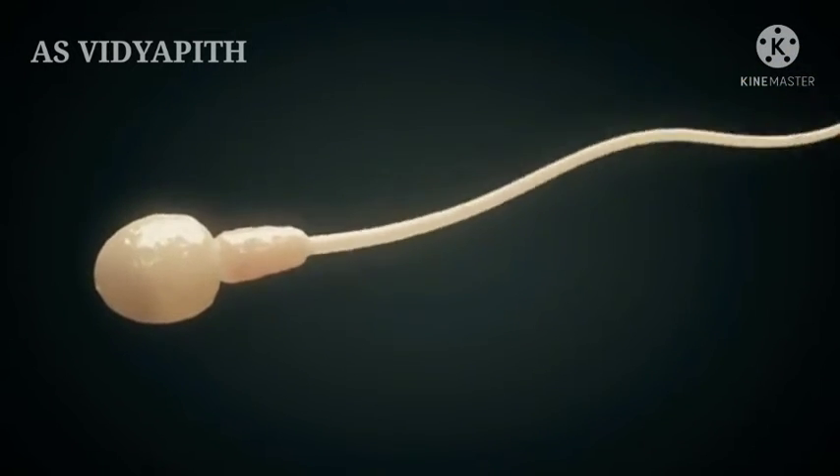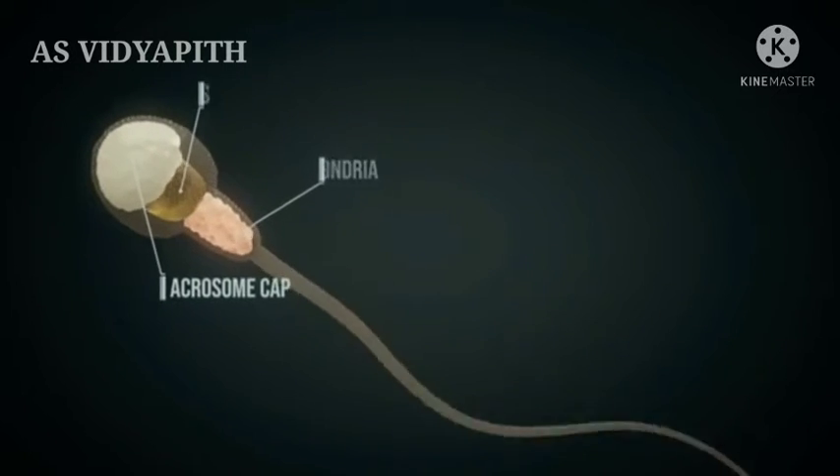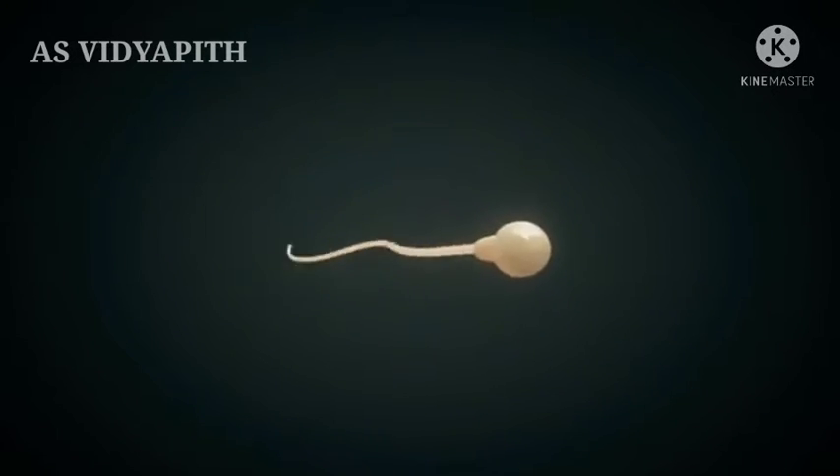A sperm cell's nucleus contains the male's genetic information. Through messenger substances emitted by the egg cell, the remaining sperm cells find their way to the ovum.